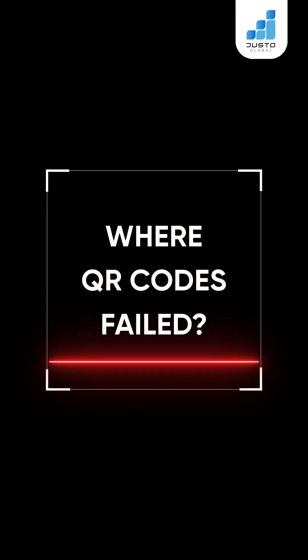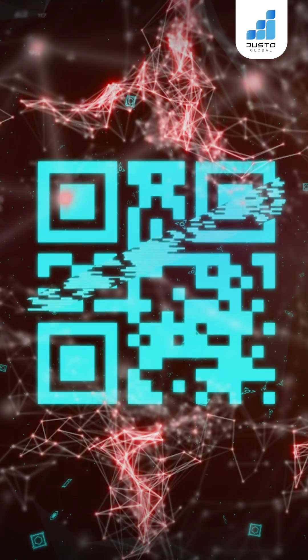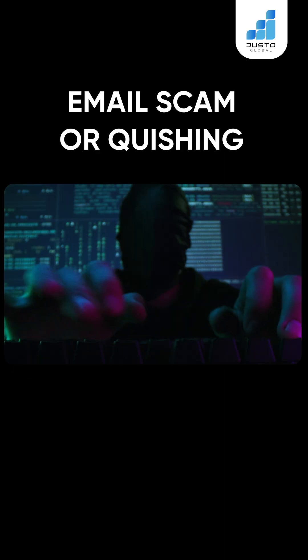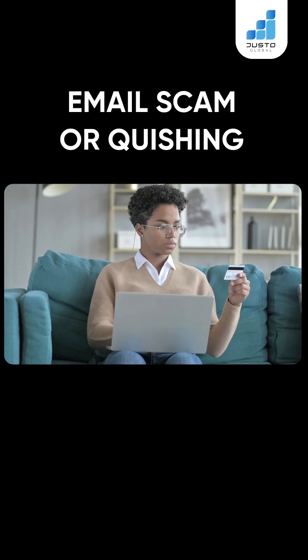Where QR codes failed: nowadays, anyone can generate a QR code. Here are the types of scams. Email scam, or quishing — scammers send QR codes in emails, pretending to fix payment issues, and steal your card info.